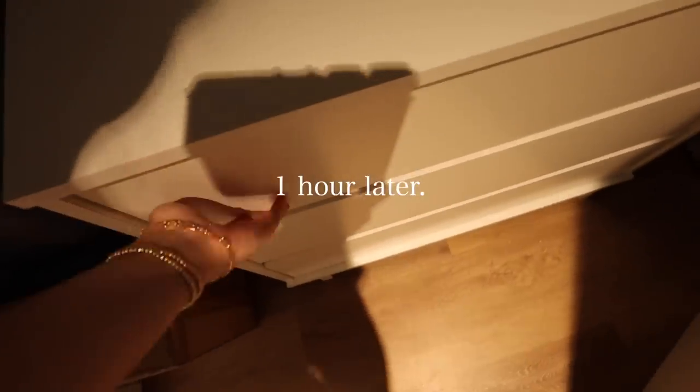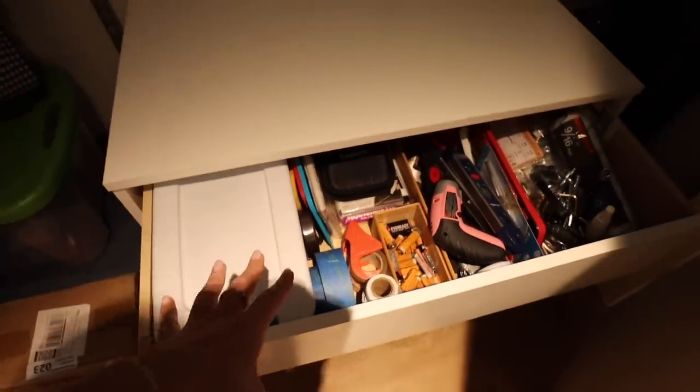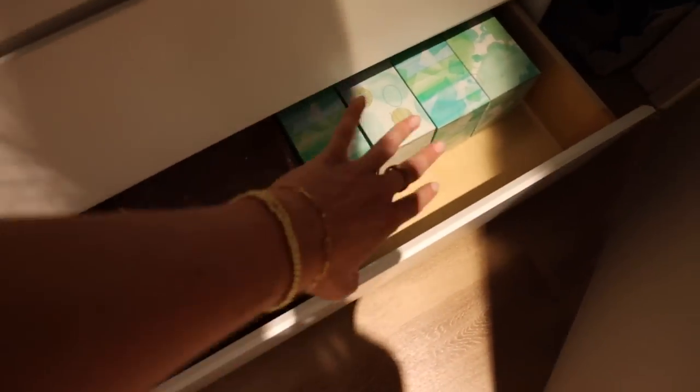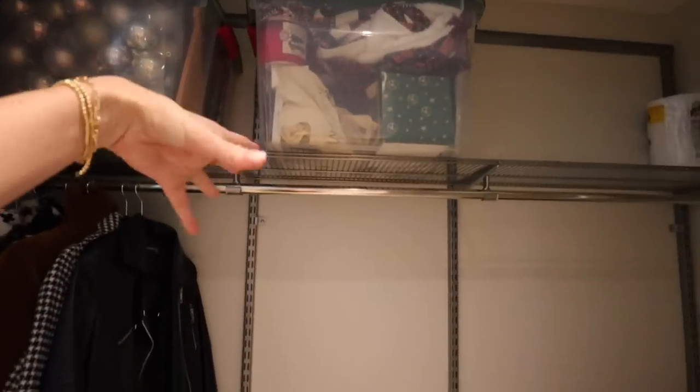I somehow consolidated all of that and organized it in this drawer and a little bit of this drawer. I got some bulk items in there too, so now I'm going to finish this whole closet.